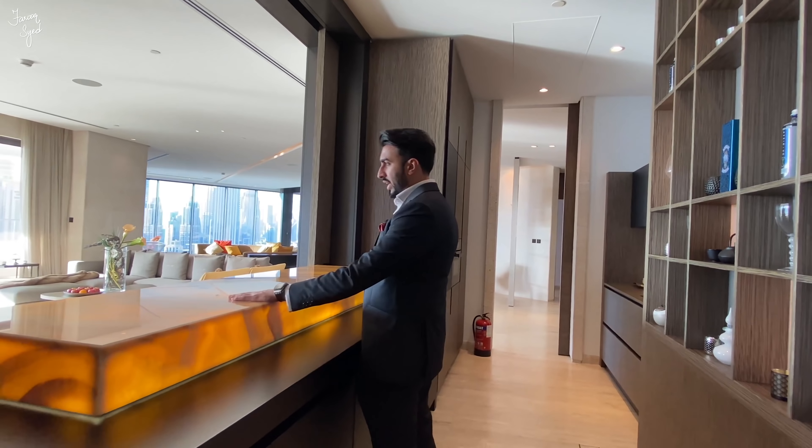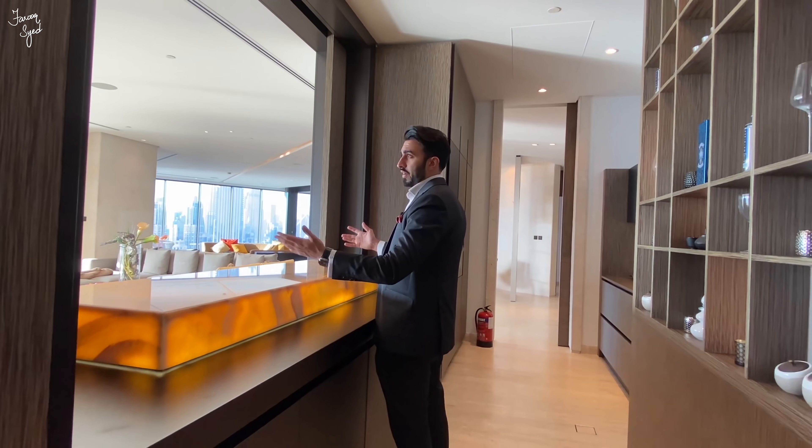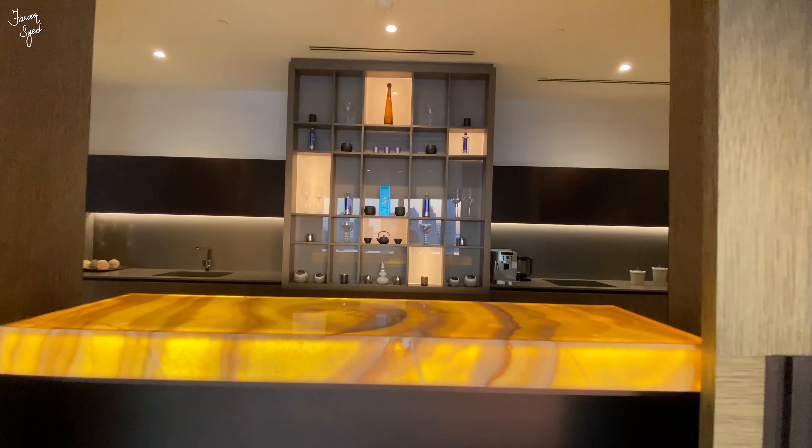This is the front kitchen, or what we like to call the show kitchen. As you can see, all the appliances here come integrated with Miele appliances, and we have this beautiful backlit onyx that overlooks the entire dining area, along with your fridge and a wine cellar.